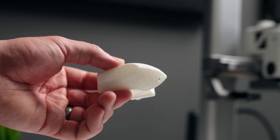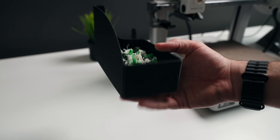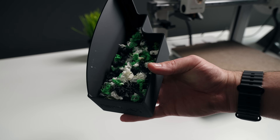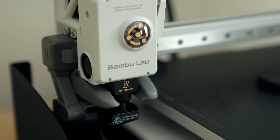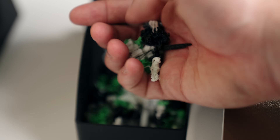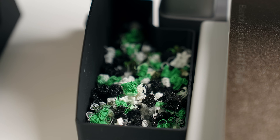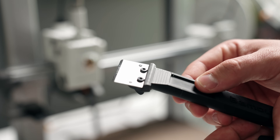Besides the boat test print, there were a few things I wanted to print after doing some research on the Bamboo Lab A1. The first was a poop bucket for the A1. Filament poop is essentially the excess waste a 3D printer purges when switching colors or purging old filament — and the A1 has a ton of poop, so this poop bucket was a must. The next thing was a scraper to remove prints and excess filament from the print plate.